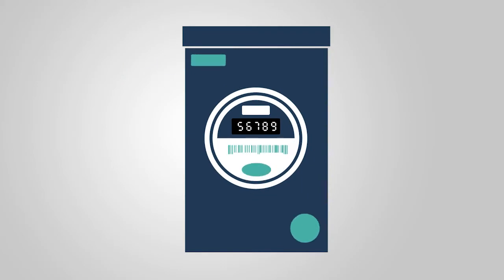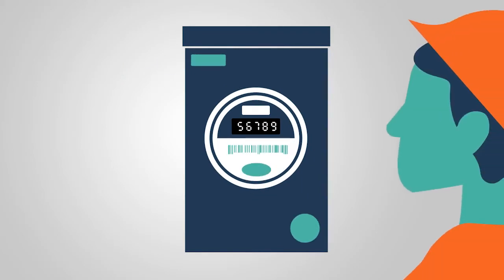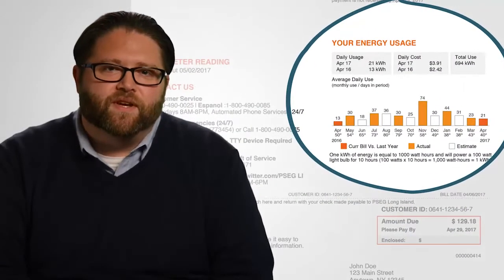Your electric meter measures the amount of electricity you use. One of our meter readers will come to your home and read your meter every other month. That's how we get all your energy usage information that appears on your bill.